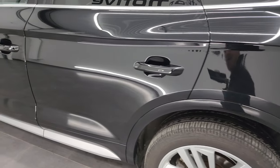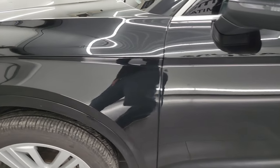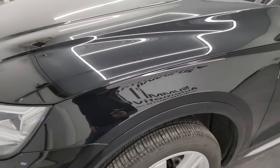As you go down the driver's side here, the doors and rear quarter all look really good. The front fender is in nice shape.